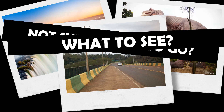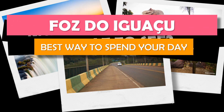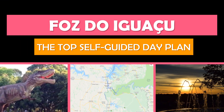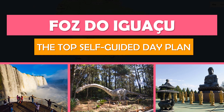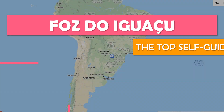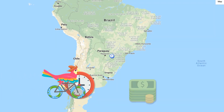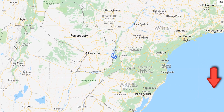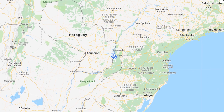Not sure where to go or what to see? Then let's explore Foz do Iguaçu. Keep watching and we'll show you the top self-guided day plan so that you can see the best attractions at your own pace, for free. We'll also show you the best time to travel here. Save time and money by rolling with Tour Bird Buddy — we do all the hard work for you. To explore more cities, be sure to subscribe. Awesome! Let's roll!